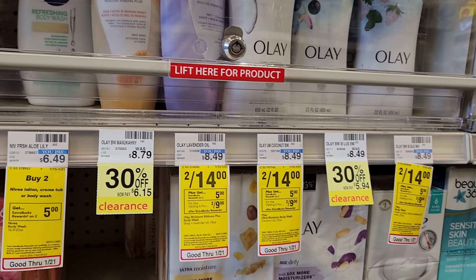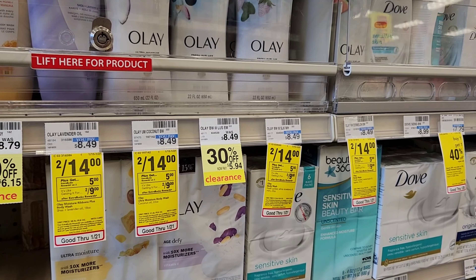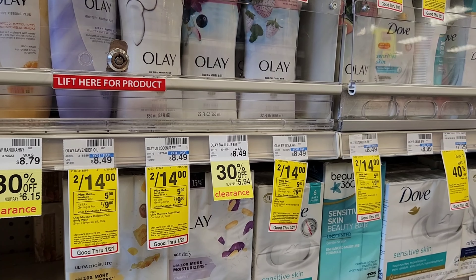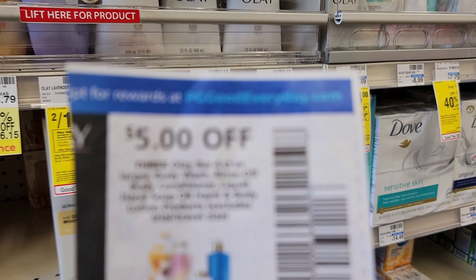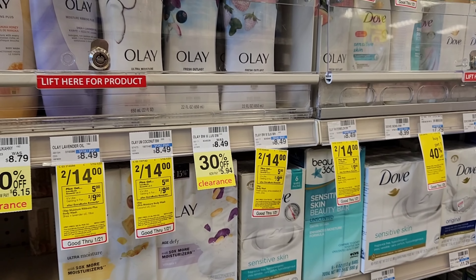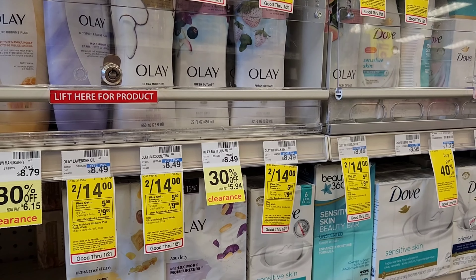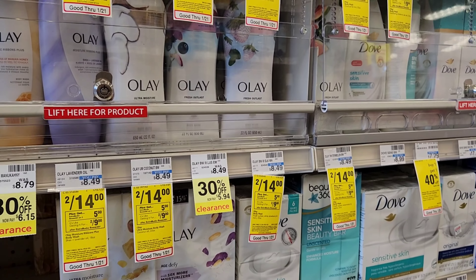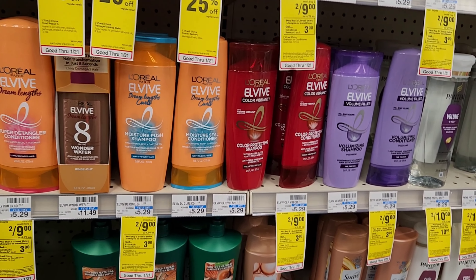The next deal is on Olay. This week Olay is two for $14 and when you buy two you get $5 back. I'm actually going to buy three — two for $14 and then a clearance one for $5.94, which is basically $20. I'll use a $5 off three P&G coupon, so that's $15, then get $5 back making it $10, then $5 back from Ibotta — about a dollar each.